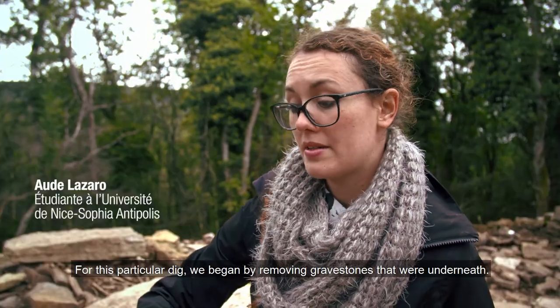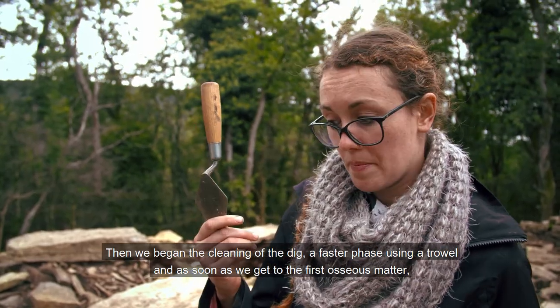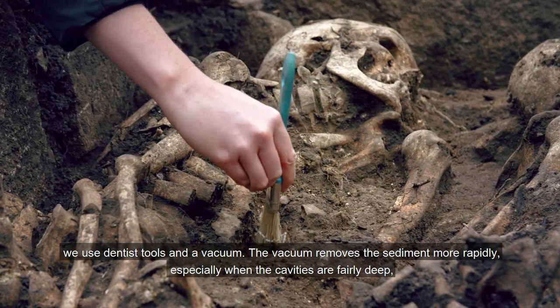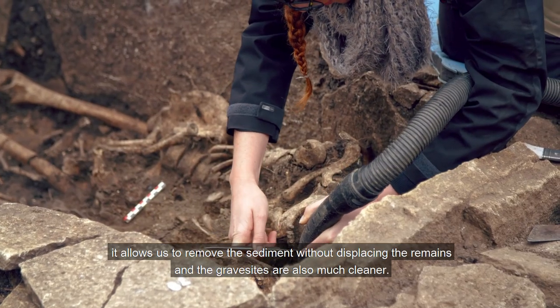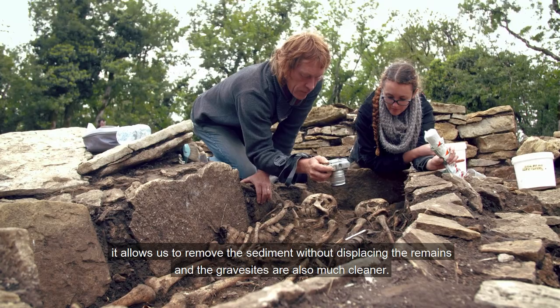Pour cette fouille-ci, on a commencé par enlever les dalles qui se trouvaient dessus. Ensuite une phase dite de décapage un peu plus rapide avec la truelle. Et dès qu'on arrive sur les premiers ossements, on utilise des outils de dentiste, mais également l'aspirateur, qui permet d'aspirer le sédiment plus rapidement, surtout quand on a des fosses assez profondes. Ça évite notamment de faire bouger les os, et ça donne aussi des sépultures beaucoup plus propres.